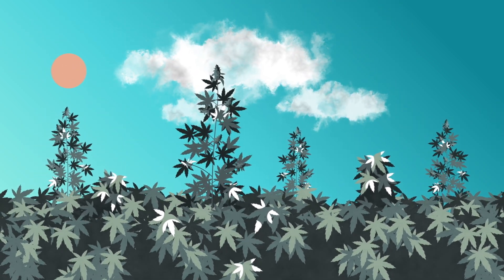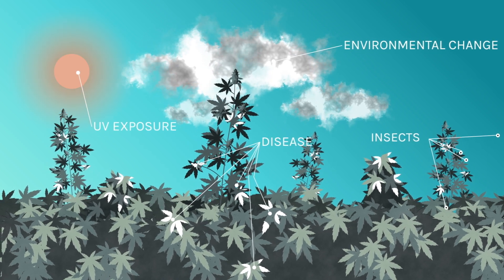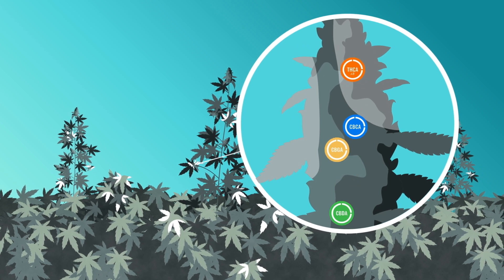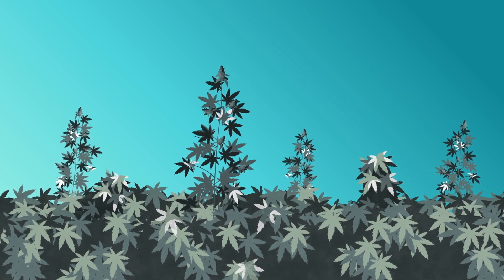But like all plants, they are at risk from environmental change, insects, disease, and UV exposure from the sun. The plant makes cannabinoids to help protect themselves from these stresses, to help keep the factory running.